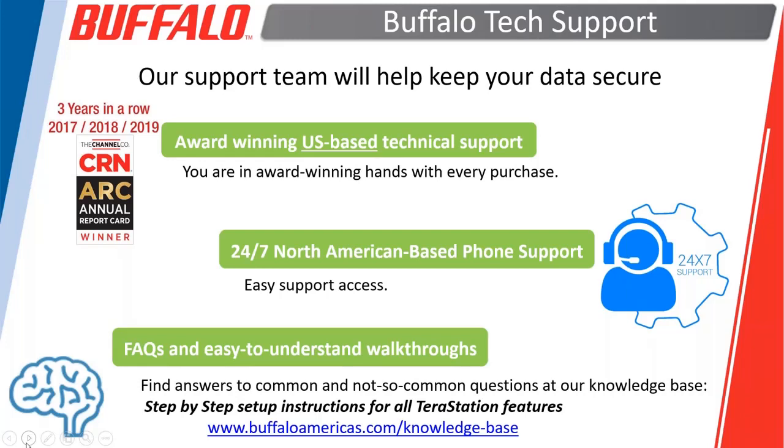There's email support and chat support on our website, which can be very helpful. We also have a very good knowledge base that has not only a lot of articles, but most of them are accompanied with videos that can take you through the steps of setting up a TerrStation or setting up a backup.